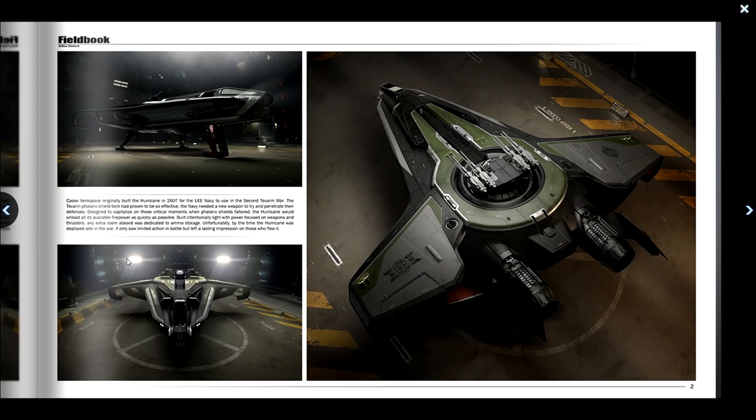Looking at the Anvil Hurricane brochure: CAS Aerospace originally built the Hurricane in 2607 for the UEE Navy to use in the Second Iron War. The Zavarin Phalanx Shield tech had proven so effective the Navy needed a new weapon to penetrate their defenses. Designed to capitalize on critical moments when the Phalanx Shields faltered, the Hurricane would unload all its firepower as quickly as possible. Built intentionally light with power focused on weapons and thrusters, extra room was dedicated to ammo storage. Unfortunately by the time it was deployed late in the war, it only saw limited action but left a lasting impression.